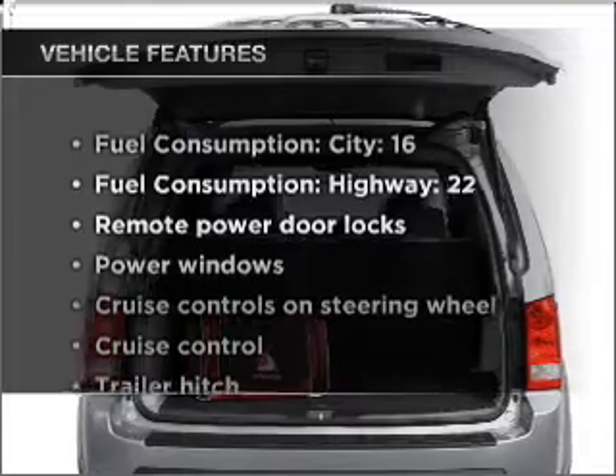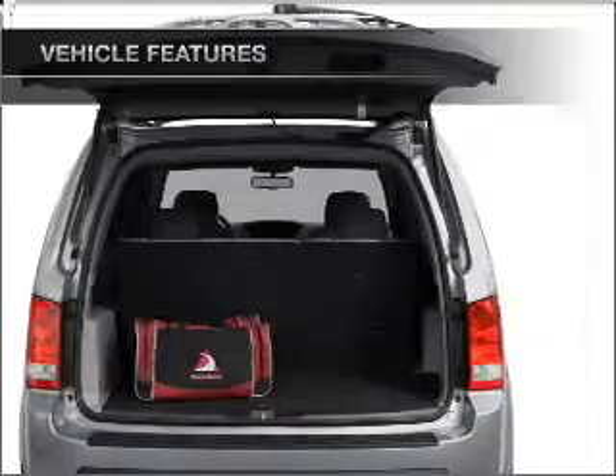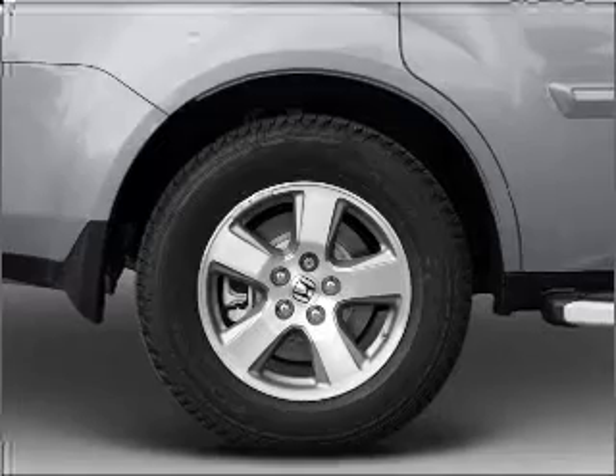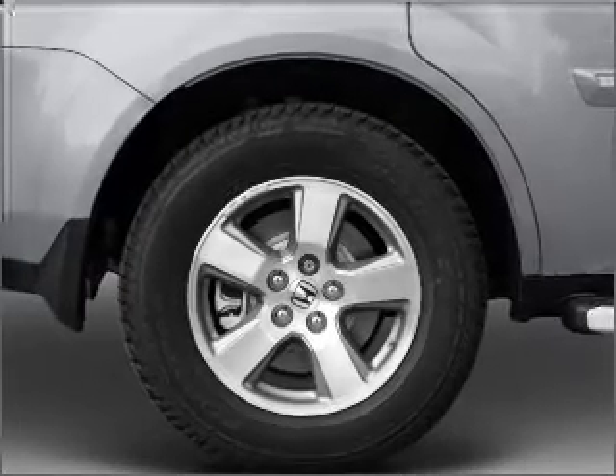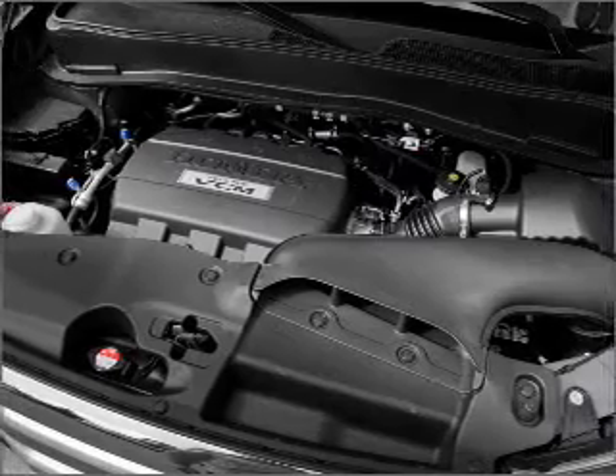And with these notable features, you won't want to miss out on the opportunity to own this amazing vehicle: air conditioning, power door locks, power windows, power steering, cruise control, power mirrors, an alarm system, and an AM/FM stereo with a CD player.